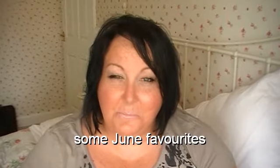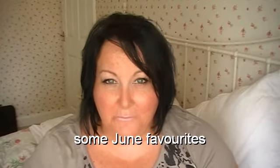Hi everybody, it's Amanda and I'm just going to show you my current favourites for June, seeing it's at the end of June now. I've got quite a few and quite a lot of them are actually L. So I'm going to get started.